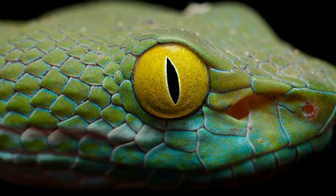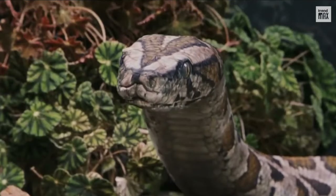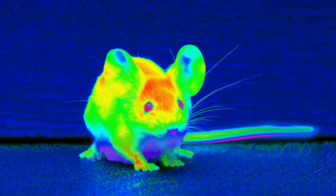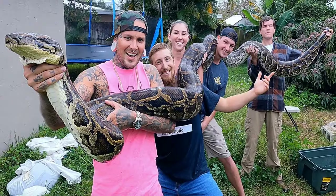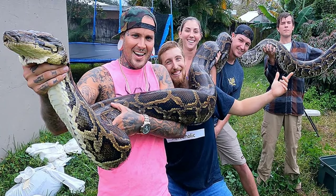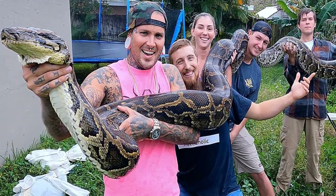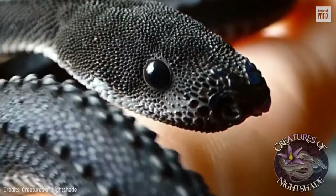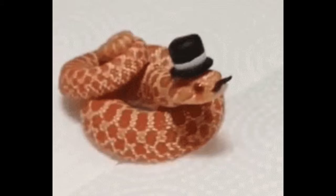Snakes can see wavelengths of light that are invisible to us, and some can even sense the body heat of their unsuspecting prey, like this guy. But humans' eyes have some advantages over snakes. There are thousands of different snake species, but there are some commonalities in the weird ways they all see the world.